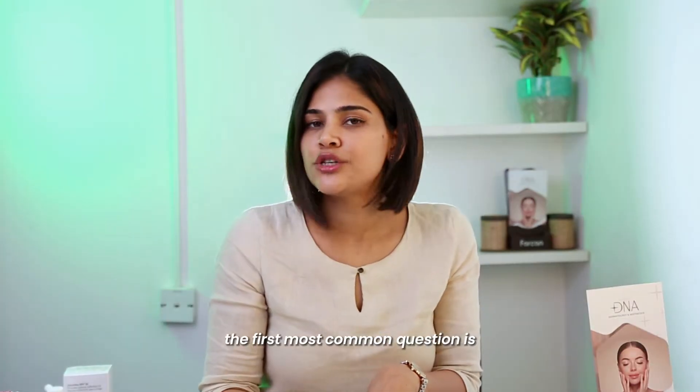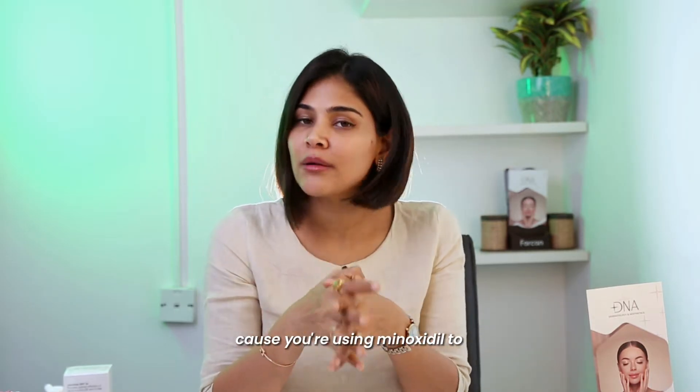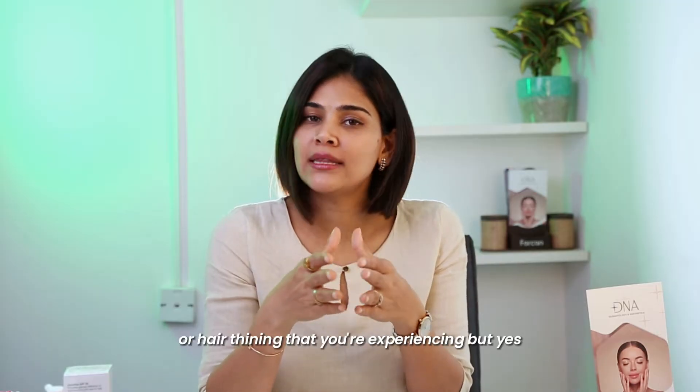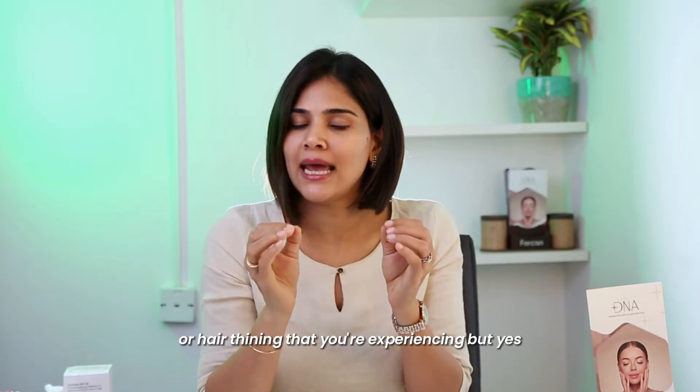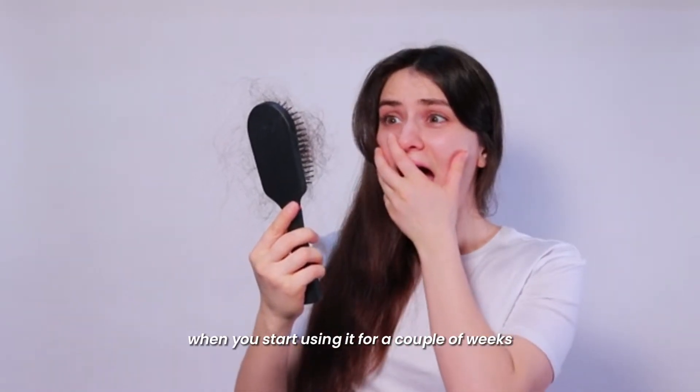The first most common question is: does minoxidil cause hair fall? This might be confusing because you're using minoxidil to promote new hair growth or control the hair fall or hair thinning that you're experiencing — but yes, minoxidil can cause increased hair fall when you start using it for a couple of weeks.